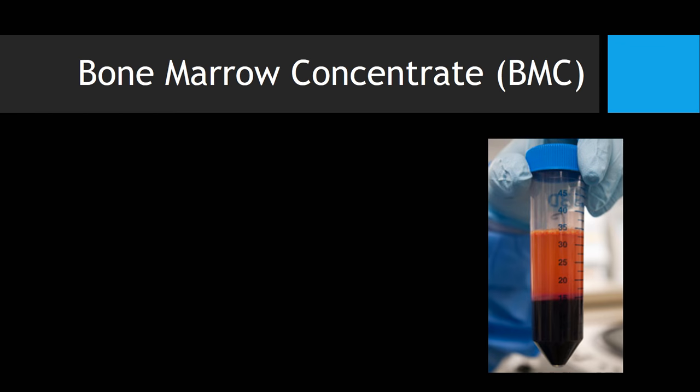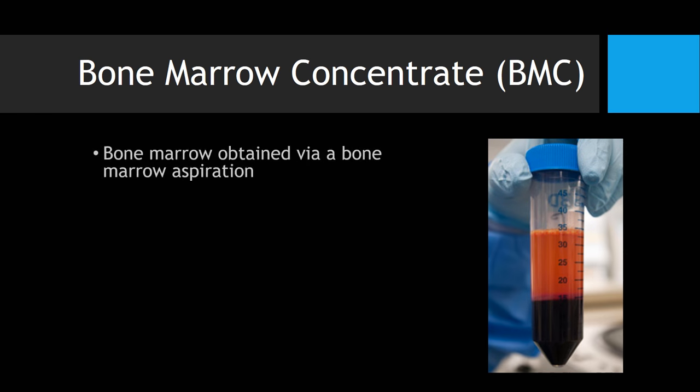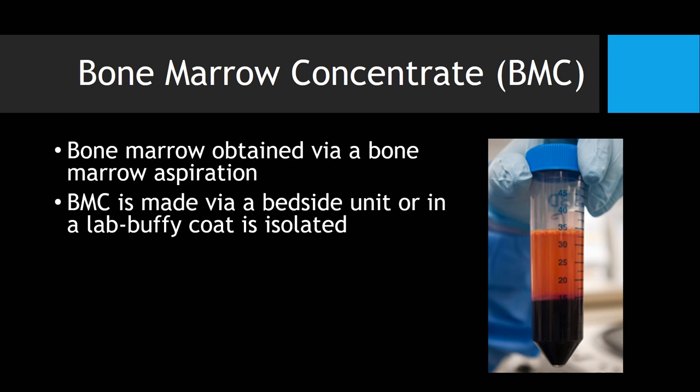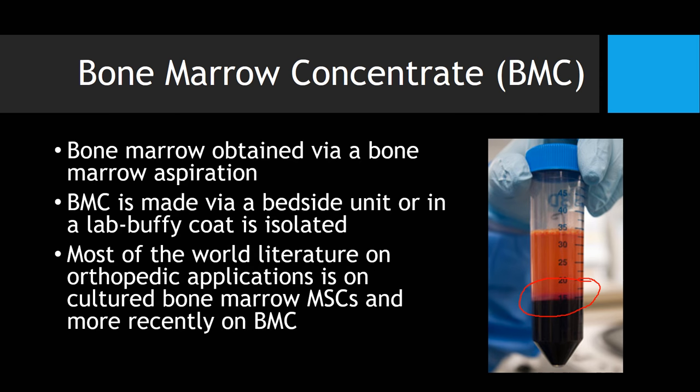When it comes to bone marrow concentrate, you take bone marrow aspirate — which is very different than a structural piece of bone marrow — and you centrifuge that. You get a number of different layers, and the layer that everyone likes to go after is this middle one, the buffy coat. One thing you need to recognize is that most of the world literature in orthopedic applications is on cultured bone marrow MSCs. More recently, we're seeing more research on what's called bone marrow concentrate, or a same-day bone marrow stem cell procedure.